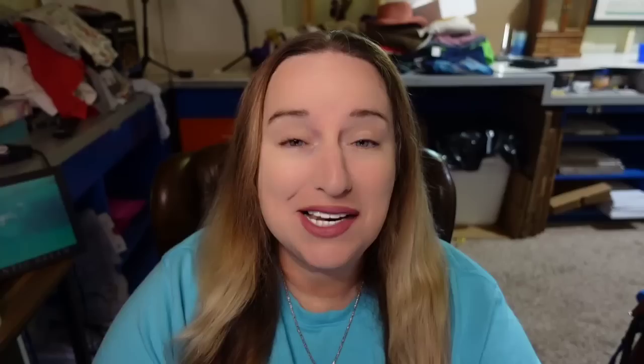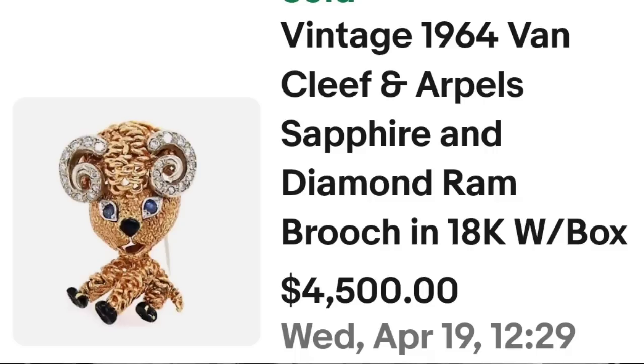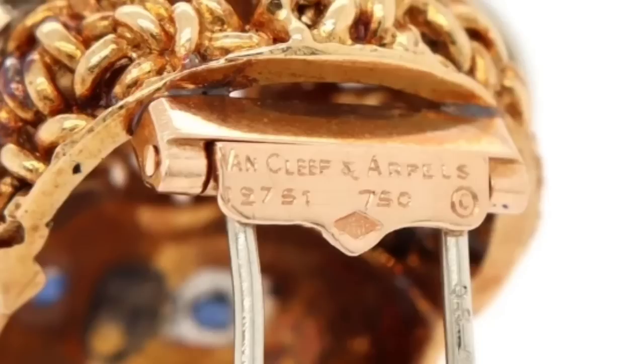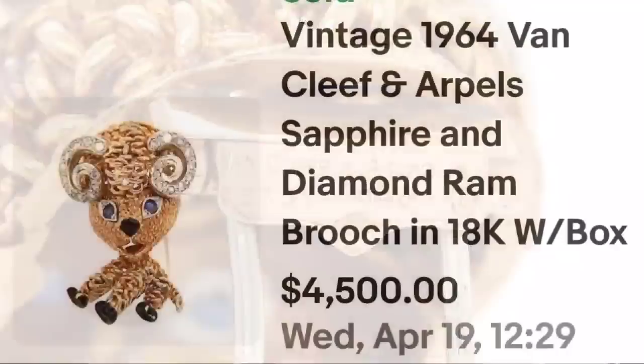Up next is another animal brooch — a cute little baby ram — and another precious metal. This one is Van Cleef and Arpels. This is a vintage 1964 Van Cleef and Arpels sapphire and diamond ram brooch in 18 karat, with the box. It sold for $4,500. Up close sitting on the original box it is really a cute little ram. On the back it clearly says Van Cleef and Arpels, and also 750, which is the symbol for 18-karat gold.